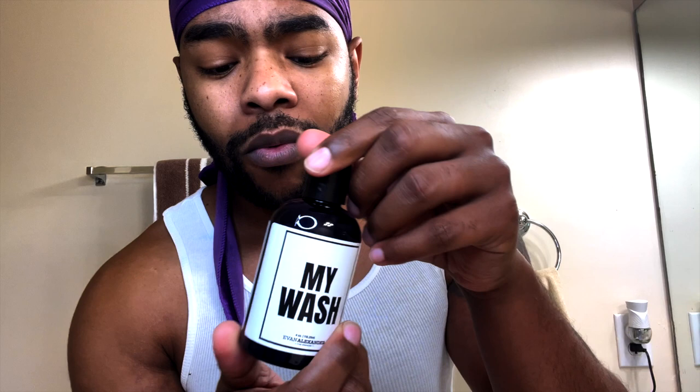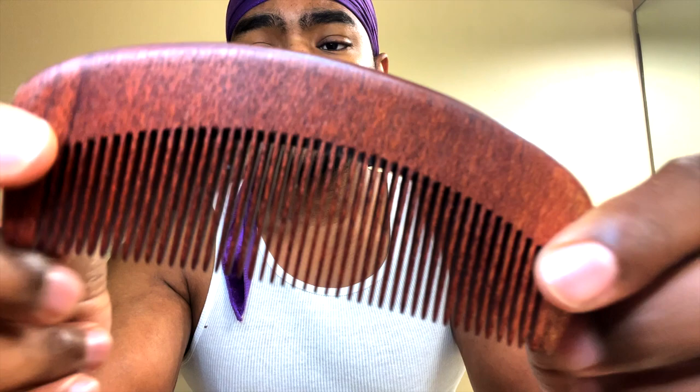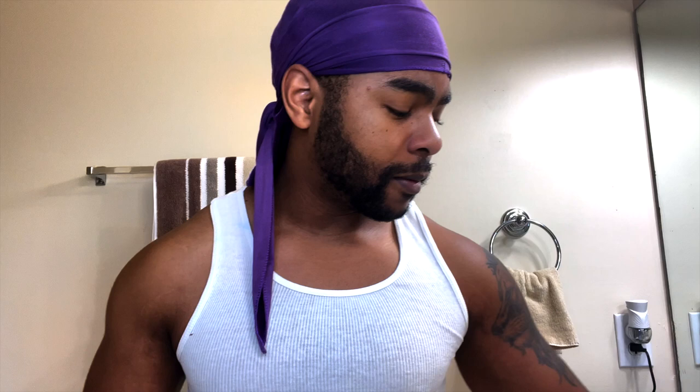Let me go over the kit with y'all. You got the My Hydration — that's the beard leave-in conditioner, which we're using today. You got the beard balm — I have the choice of putting this on after the leave-in conditioner, either this or the My Serum which is the beard oil. You got the My Wash — a moisturizing charcoal beard wash — I'll be using that this Thursday. You got the My Growth gummies, which are pretty good. And it also came with a wooden comb, though I probably won't use that since my beard isn't long enough.